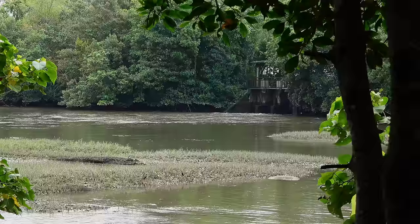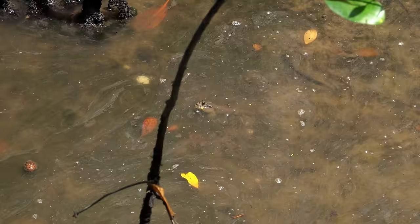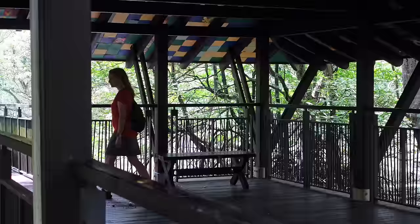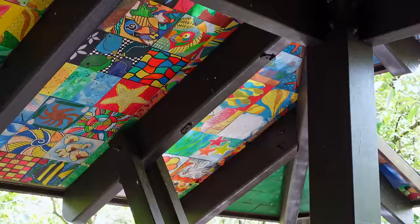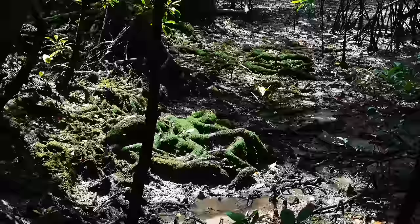Mangroves are pretty cool and mosquito-y. The water level is now rising as we're into the afternoon, and there are some of those — we think they're called mud skippers — that we've been watching skip around in the mud. They are appropriately named. And we are done with the mangrove section.